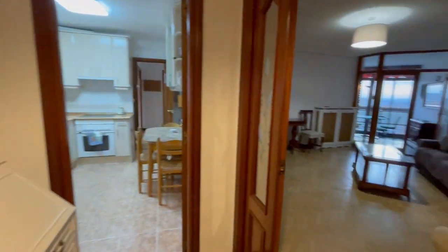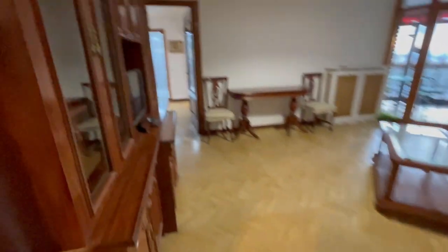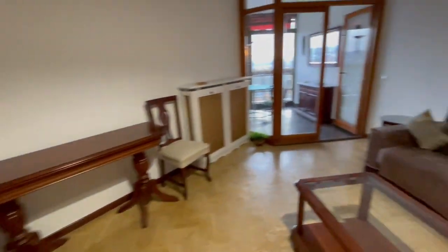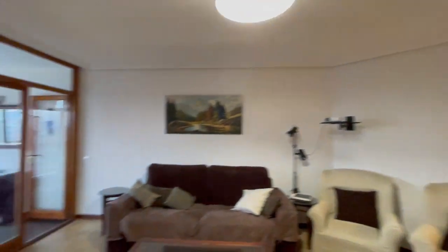Now on my right we have the living room. As you can see, it's really really big. There is a TV right here and it has an excellent space.